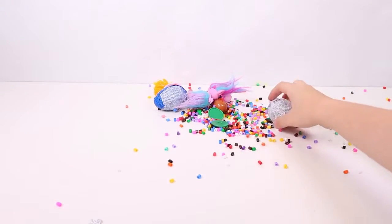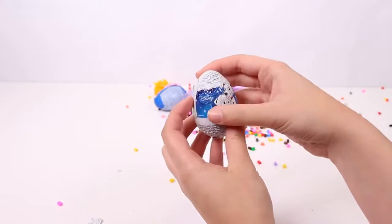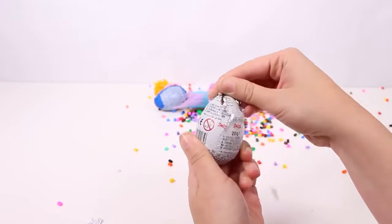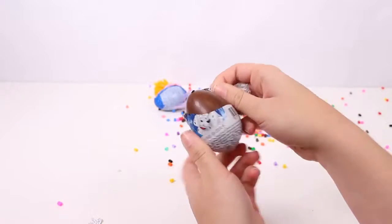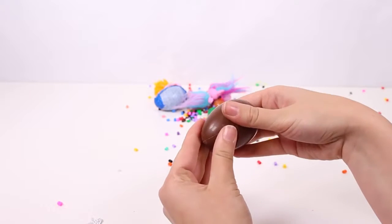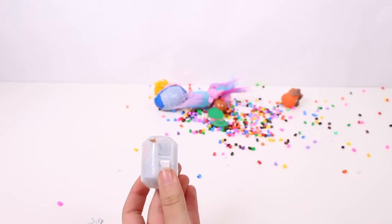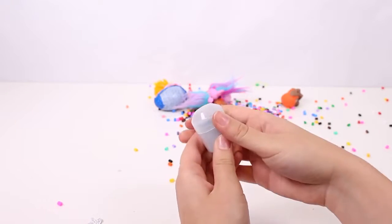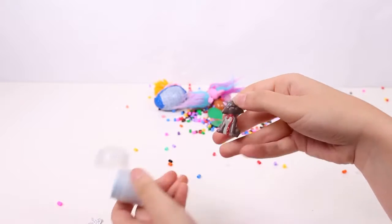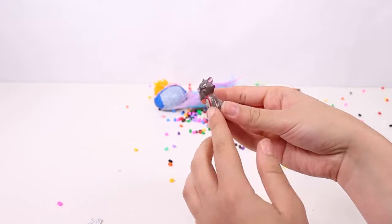Now for another surprise egg, but this time it's Disney. Can you see the Dalmatians? And of course more chocolate — delicious! Oh, what surprise is it? Let's open it. Oh guys, we've got a cat from the Aristocats — I think this one's very cute!